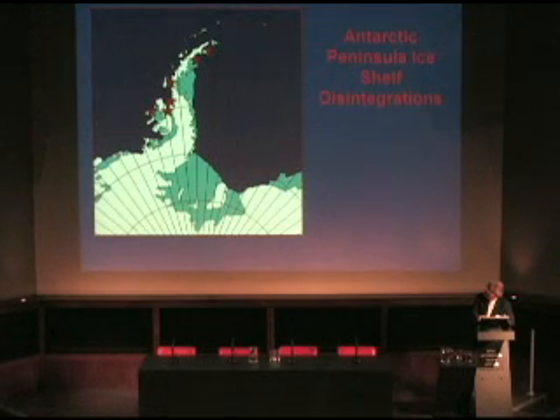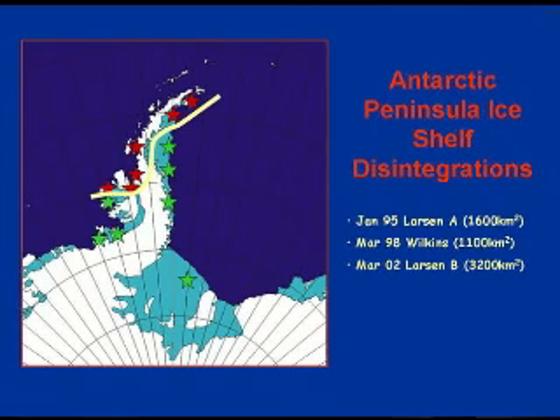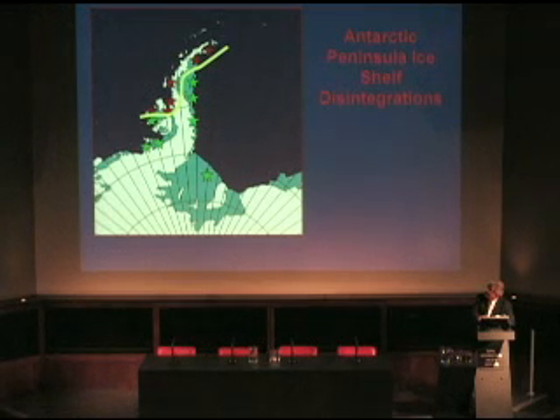We've also seen the collapse of a number of ice shelves, of great interest to the media and public. The red stars show where ice shelves have collapsed; the green stars show where they remain in place. The beige line shows the nought-degree summer isotherm — to the north of it there is significant surface melting; to the south there essentially isn't. The physics behind these collapses involves surface melt water seeping down through cracks, weakening the mechanical fabric so that a storm or ocean surge can cause catastrophic collapse.